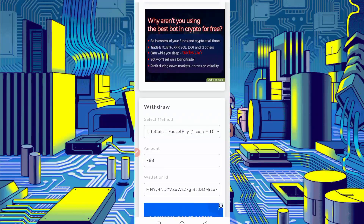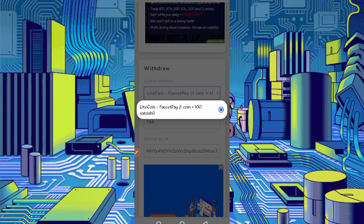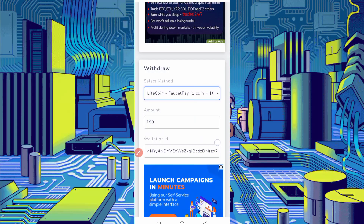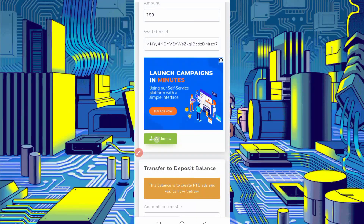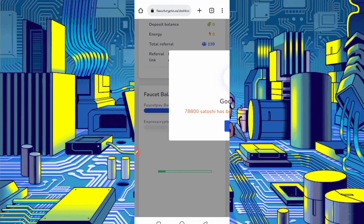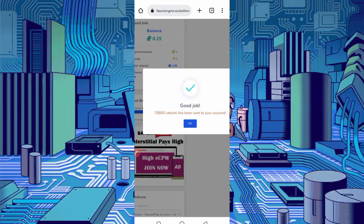You can withdraw through FasterPay. If you don't have a FasterPay account, the link is given in the description — go there and create your account. Select Litecoin; one coin equals 100 satoshi. Provide the total amount you have, then provide your wallet ID or Litecoin wallet address copied from your FasterPay account, then click Withdraw. Here you can see 78,800 satoshi has been sent to my account.